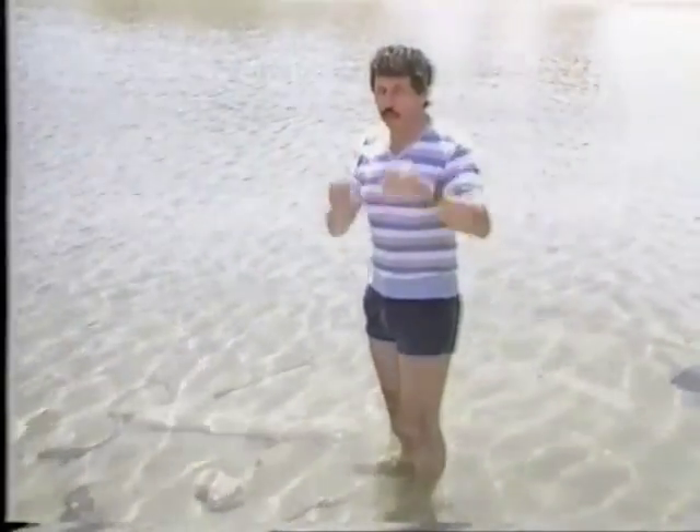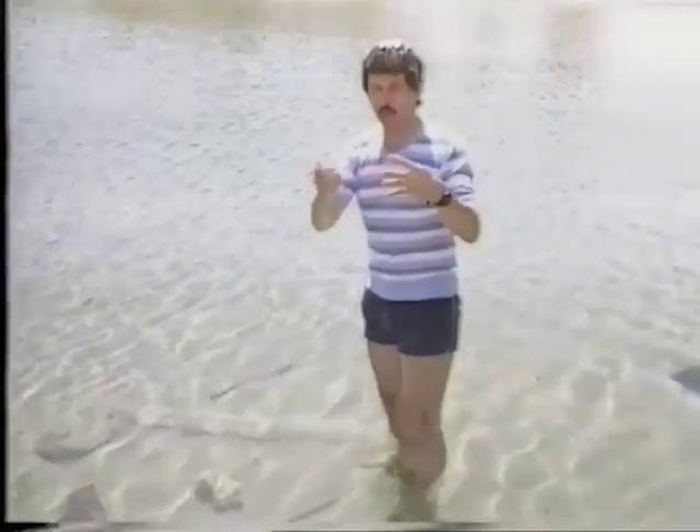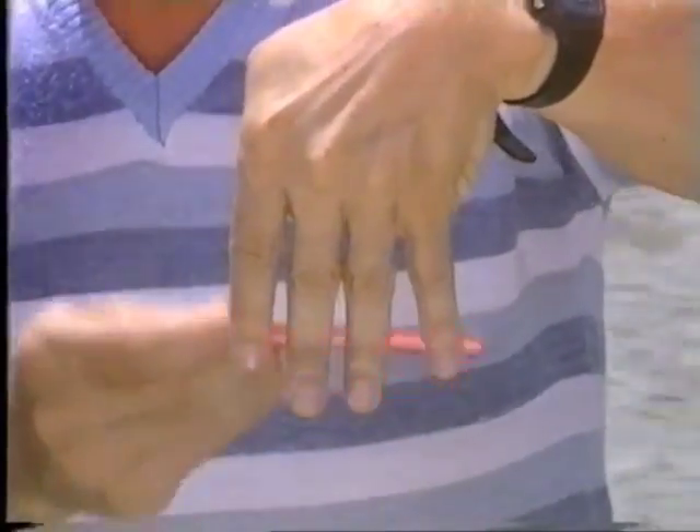So if you have your sunglasses on sideways, it's a bit like having your picket fence on the side, and the light reflections will come straight through. However, when you put them on the right way around, it's like putting the picket fence the right way around — the reflections are now stopped by the pickets.